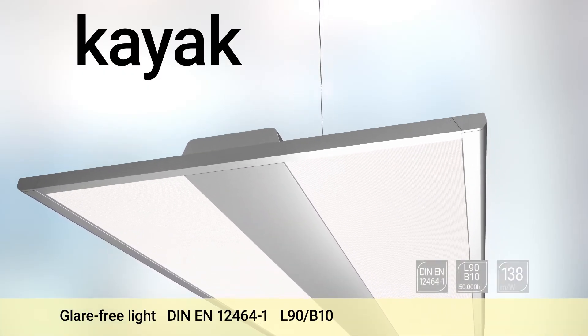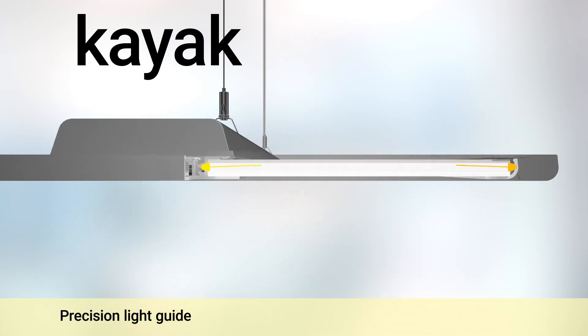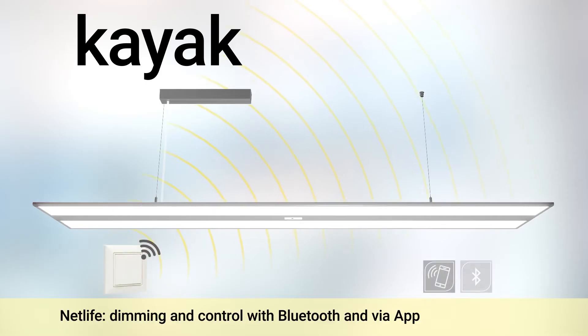Glare-free homogeneous light. Latest light guide precision optics. And perfect light management with wireless lighting control. Even with a 3-pin supply line, light control and dimming is no problem at all.